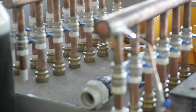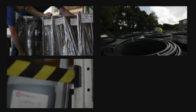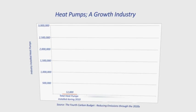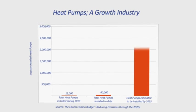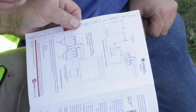Kenza also supplies all the accessories, including manifolds, slinkies, antifreeze, buffer tanks and cylinders. With the government's fourth carbon budget projecting over 2.5 million heat pump installations by 2025, the market urgently needs more installers. Kenza is ideally positioned to develop and support the nation's installer base.